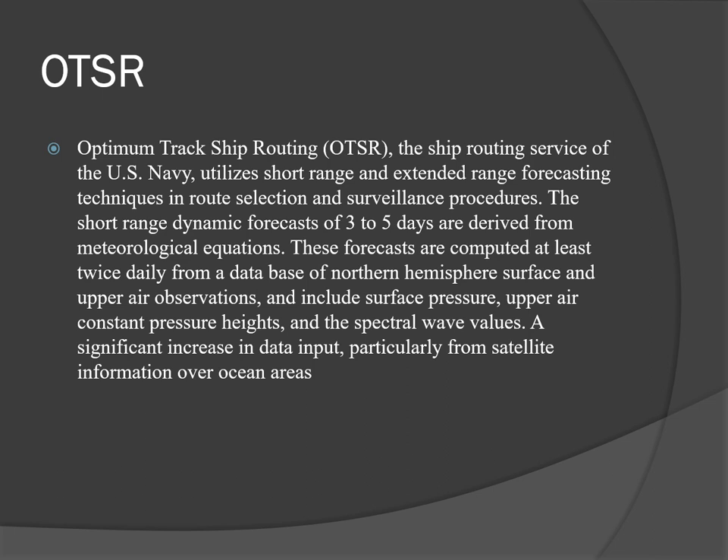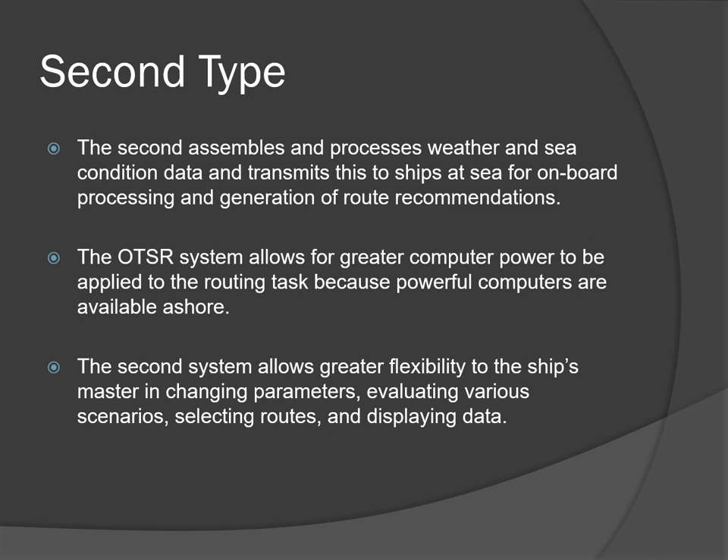OTSR stands for Optimum Track Ship Routing — the ship routing service of the U.S. Navy which utilizes short-range and extended-range forecasting techniques in route selection and surveillance. Short-range dynamic forecasts of three to five days are derived from meteorological equations, computed at least twice daily from a database of northern hemisphere surface and upper air observations, including surface pressure, upper air constant pressure heights, and spectral wave values. Satellite information over ocean areas is also incorporated. The second type of weather routing assembles and processes weather and sea condition data and transmits this to ships at sea for on-board processing and generation of route recommendations. The OTSR system allows greater computer power ashore, while the second system allows greater flexibility to the ship's master in changing parameters, evaluating various scenarios, selecting routes, and displaying data.